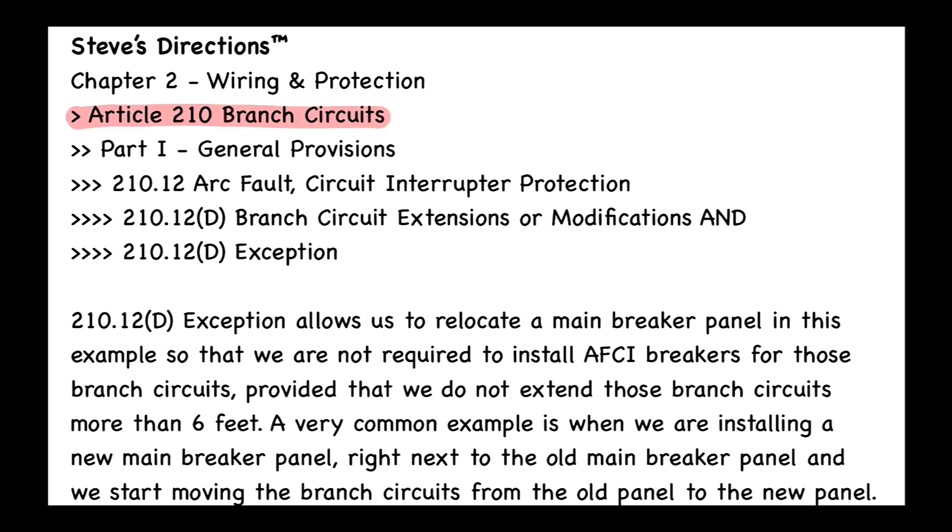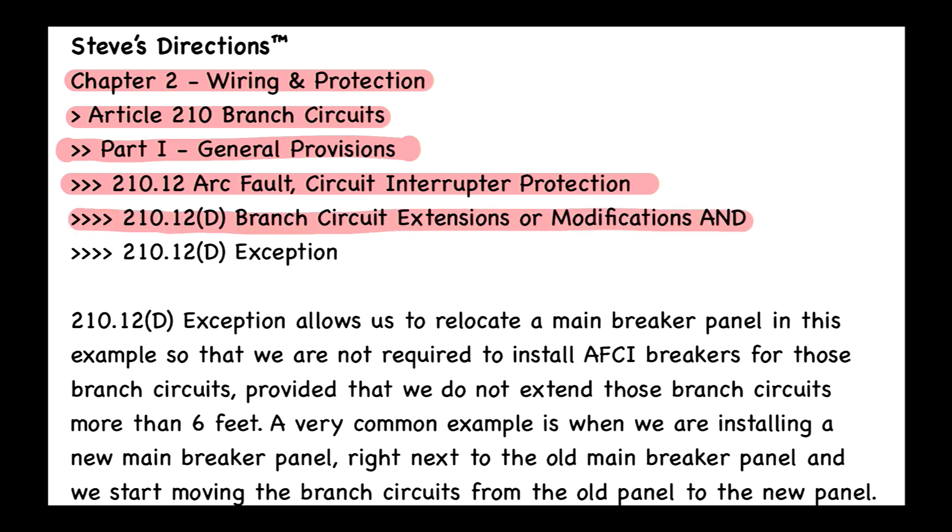The first question we ask ourselves is: what article are we talking about? That's going to be Article 210 for branch circuits, within Chapter 2, Wiring and Protection. In Article 210, we find Part 1, titled General Provisions, then we find 210.12, called Arc Fault Circuit Interrupter Protection, and then 210.12(D), called Branch Circuit Extensions or Modifications.